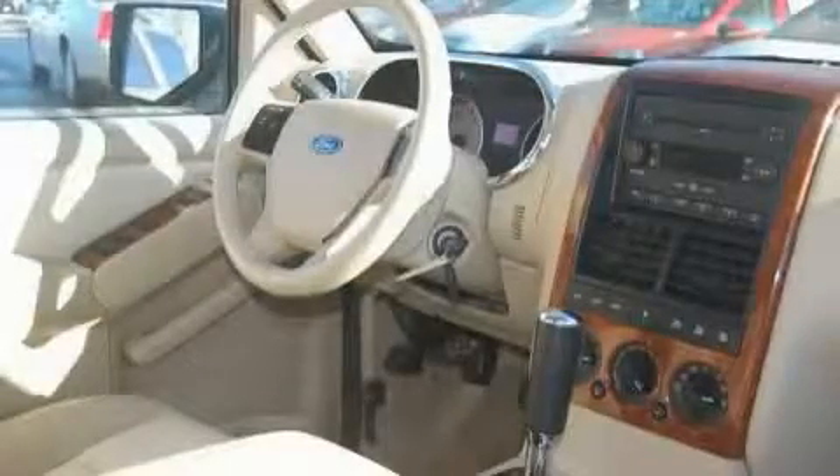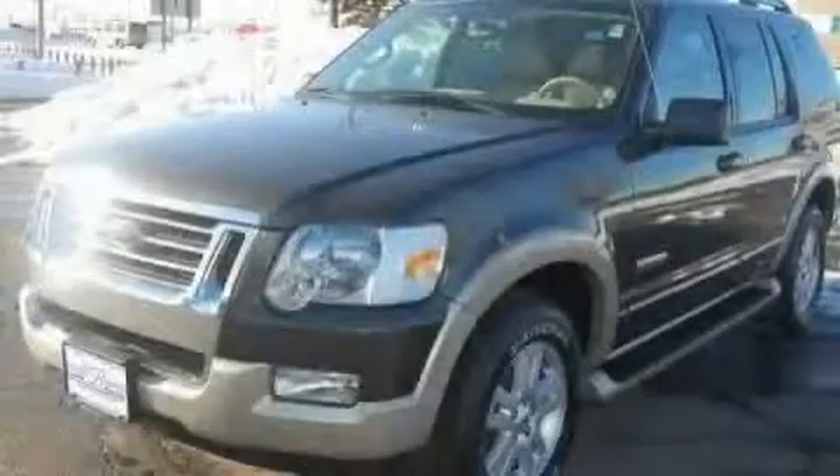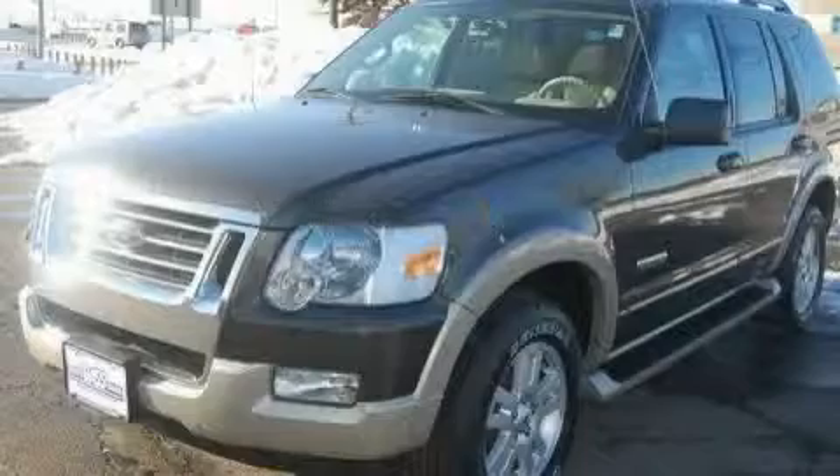It features a 4.0-liter six-cylinder engine, an automatic transmission, and four-wheel drive. Stop by today and test drive this SUV for yourself.